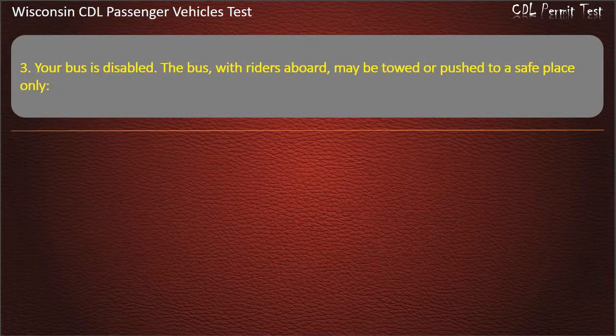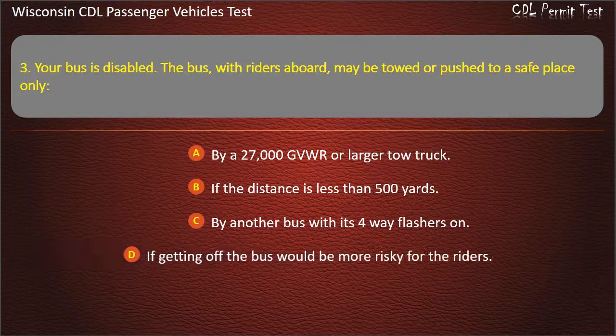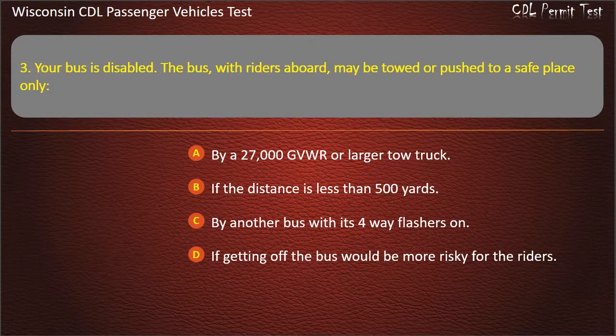Question 3: Your bus is disabled. The bus, with riders aboard, may be towed or pushed to a safe place only — By a 27,000 GVWR or larger tow truck; If the distance is less than 500 yards; By another bus with its 4-way flashers on; If getting off the bus would be more risky for the riders. Answer: If getting off the bus would be more risky for the riders.